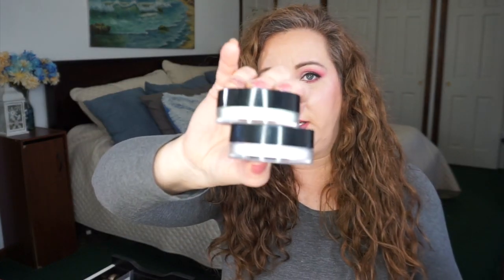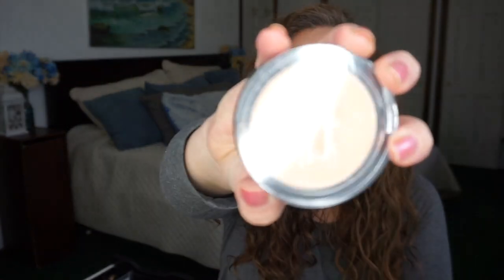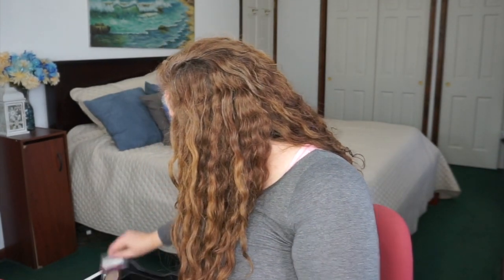Still more from the drawer: two color-correcting powders from NYX — one lavender, one green — two Elf mineral foundations, the Featherlight Mineral Veil from Bare Minerals, Bare Minerals Rose Radiance, an Ulta powder still sealed, and two Bare Minerals blushes — one in Riches and one in Pink Diamond.